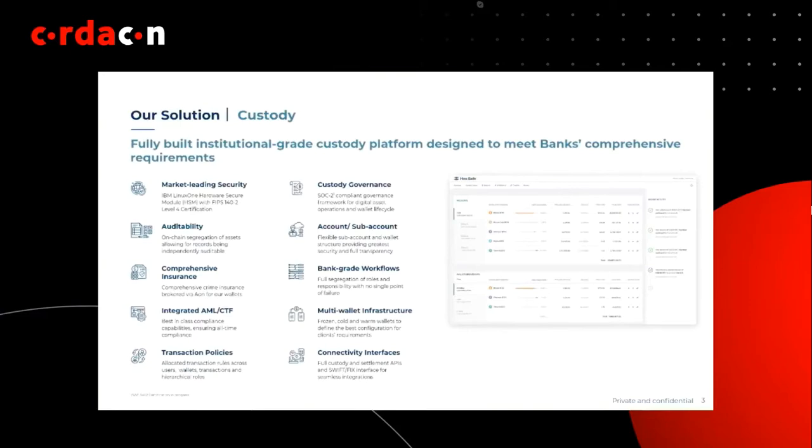Our platform is called HexSafe, and it's been designed for large enterprise institutional clients. The features include both on-chain and off-chain account segregation with flexible account structures, different types of wallets — warm wallet, cold wallet, frozen wallet — depending on your security and availability requirements. It also provides auditability, insurance, integrated AML and KYC with tools for proving ownership and source of funds on public blockchains, workflows, regulatory reporting, and connectivity and integration.